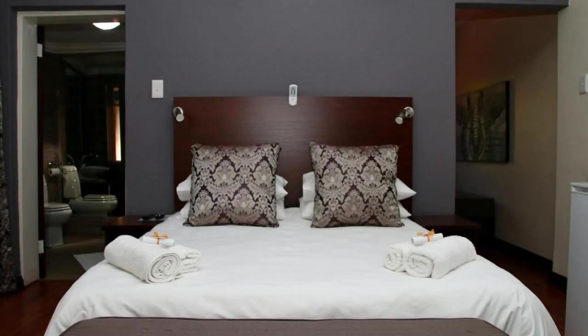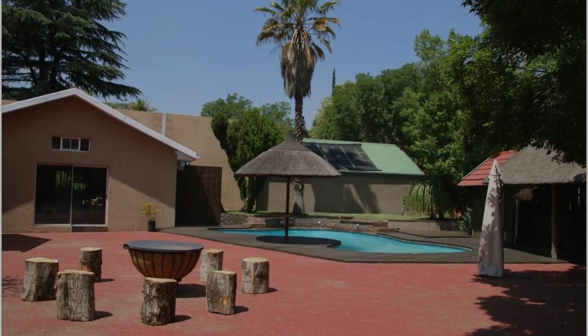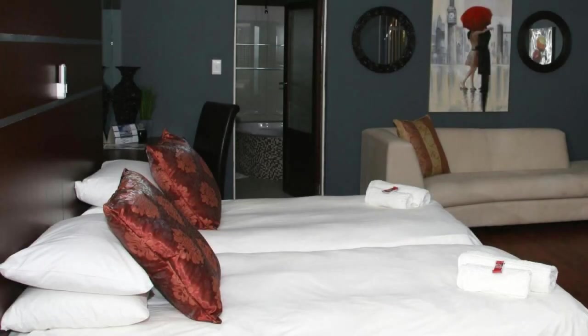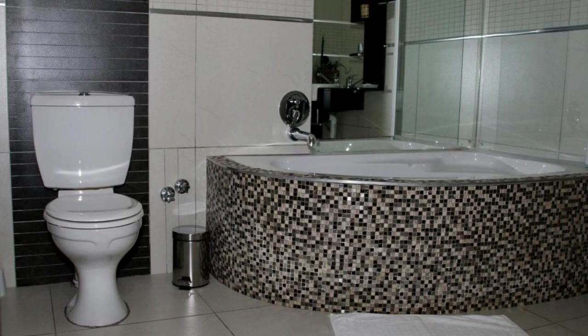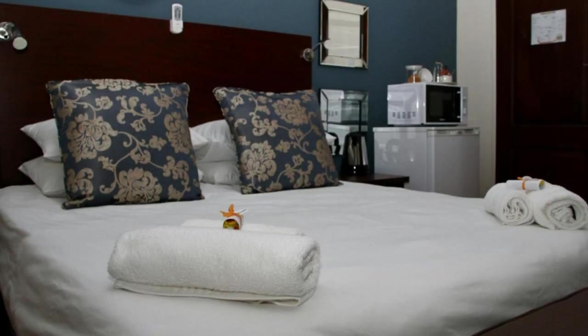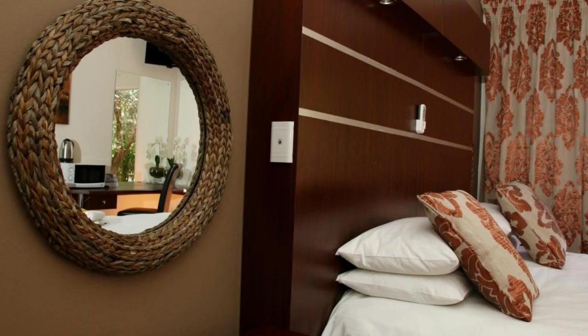There are 10 types of rooms available on booking.com. You can book online and enjoy it. The property expects a credit card and reserves the right to temporarily hold an amount prior to arrival. If you have already visited this property, please share your experience in the comment box. For booking or more details, follow the description link.